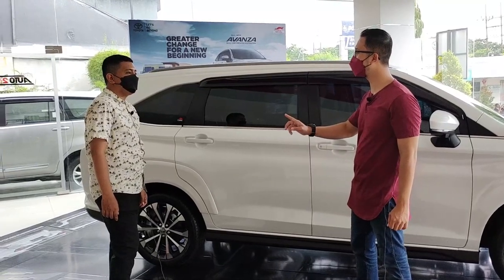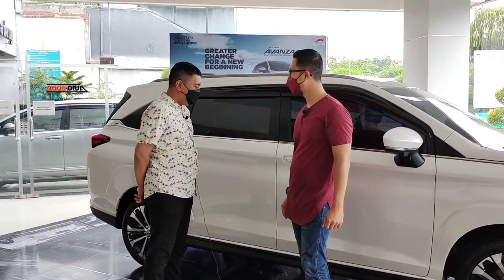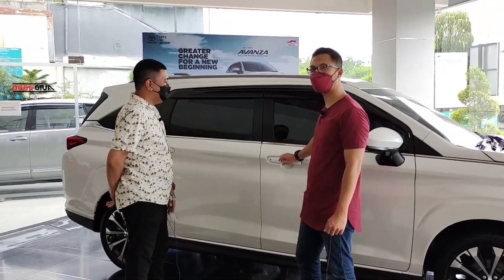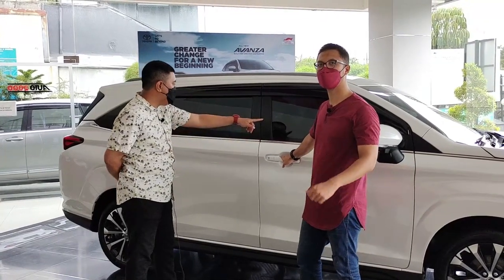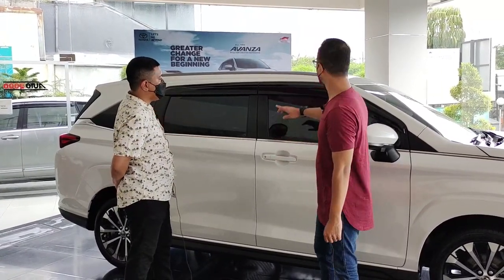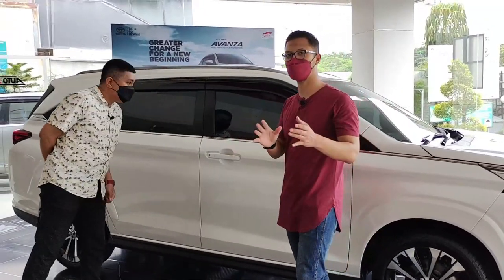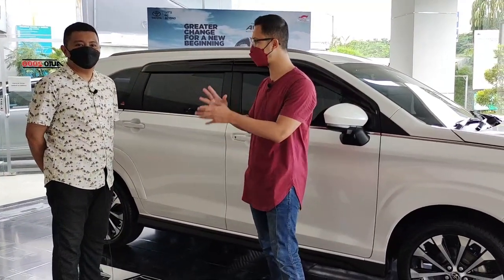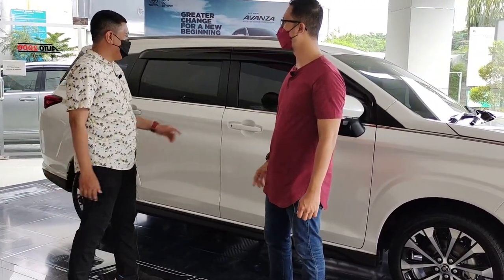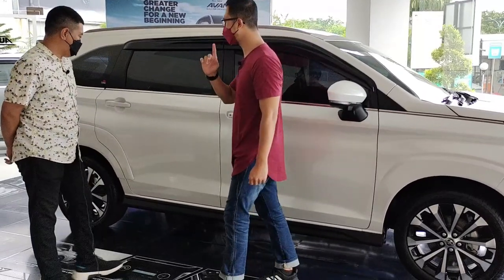Bonusnya apa mas kalau beli Toyota All New Veloz di Mas Arda? Kaca film sudah dapat dari pabrian, pakai Lumar, keliling letter U. Ini kayak mobil mewah. Lumar 60% silver. Untuk depan dapat 40%. Jadi buat temen-temen yang mau beli di Auto 2000 Amat Yani Surabaya dengan Mas Arda, sudah ada kaca filmnya. Bonus lain belum, karena ini masih unit baru dan banyak yang nyari.